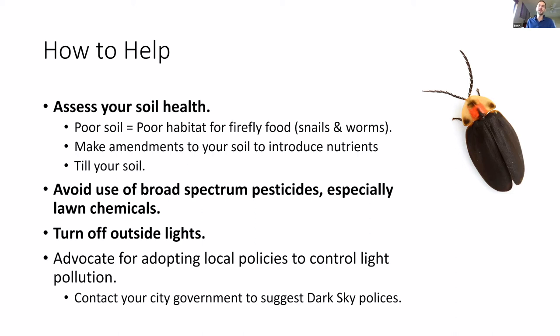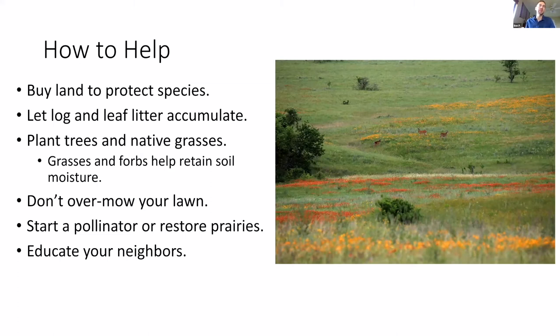You can avoid use of broad-spectrum pesticides, specifically lawn chemicals. Turning off outside lights is helpful, especially if you're in a greenbelt area or anywhere near where you might have fireflies already. Advocating for local policies to control light pollution is another recommendation. Some cities are more aggressive in their approach — where I live in New Braunfels you wouldn't know those policies exist, whereas down the road in Dripping Springs it's a dark sky community. Contact your city government to suggest dark sky policies. You can also buy land to protect species — acting as a steward to protect not only the land itself but the species that live there.